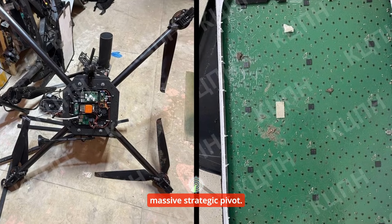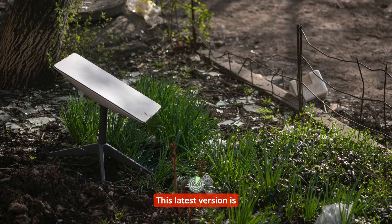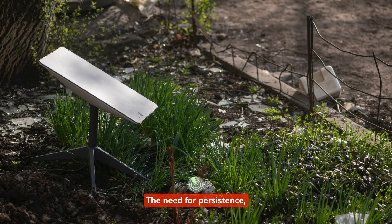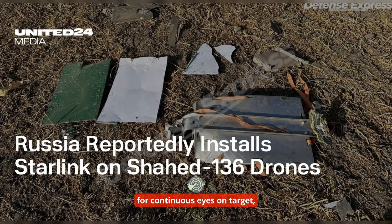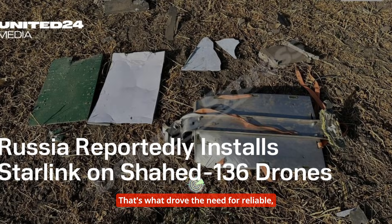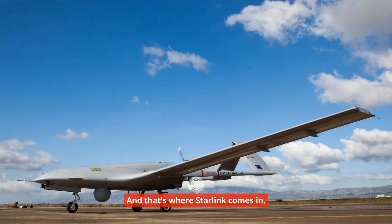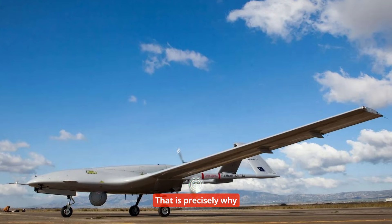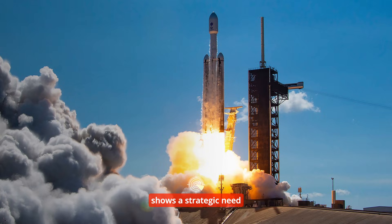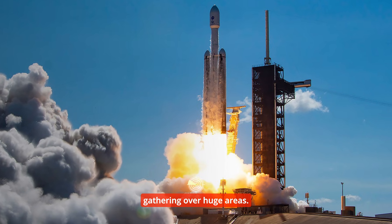That 'R' signals the massive strategic pivot — R for reconnaissance. This latest version is designed specifically for long-term aerial reconnaissance, not a suicide attack. The need for persistence, for continuous eyes on target, and for real-time target correction drove the need for reliable, high-bandwidth communication. And that's precisely why they bolted on Starlink. This shift from kamikaze to reconnaissance shows a strategic need for continuous intelligence gathering over huge areas.